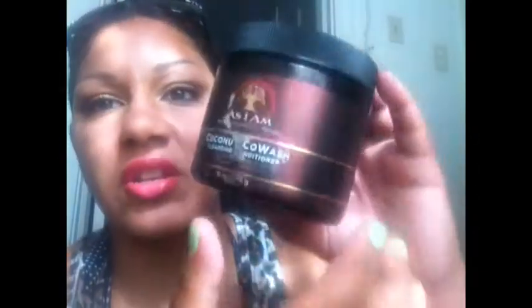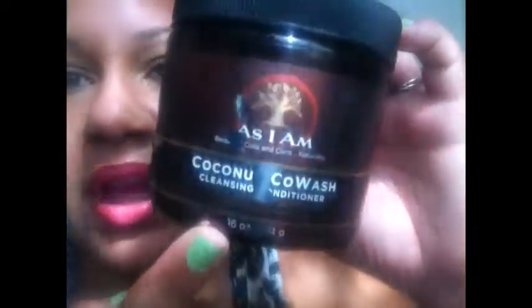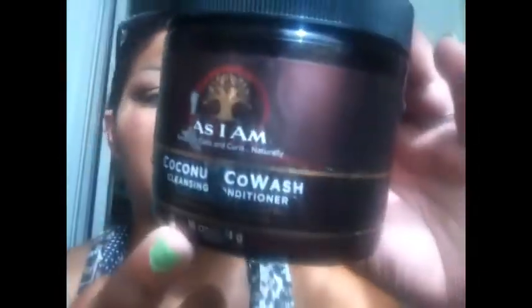I'm going to start with cleansing conditioners. The first one is totally empty but I just wanted to show you guys — it is the brand As I Am, and it is the Coconut Co-Wash Cleansing Conditioner. It's all crackly and messed up, but I got this at Sally's and I really like it. It has coconut in it.